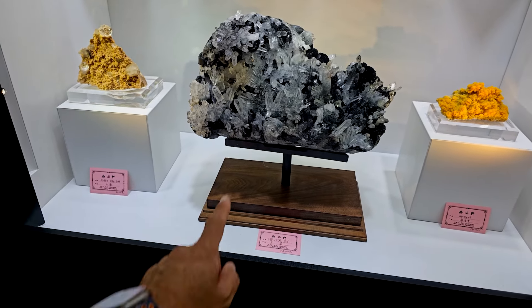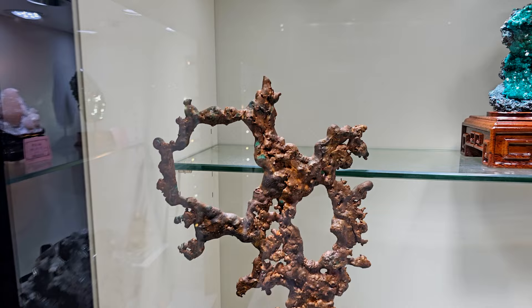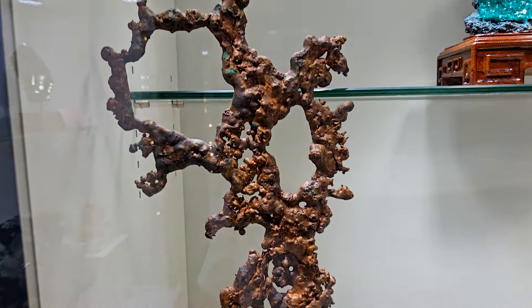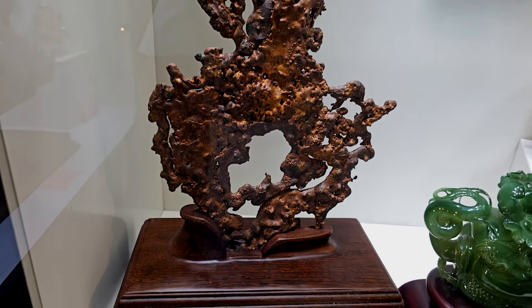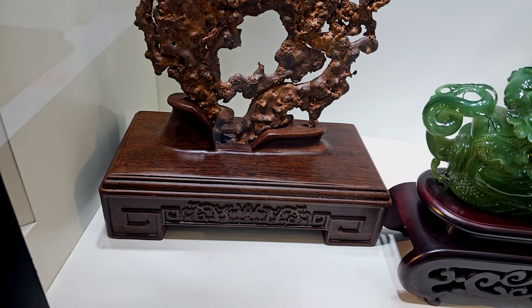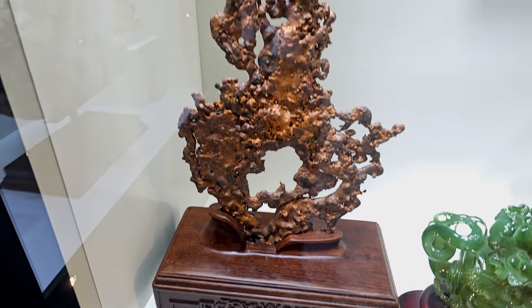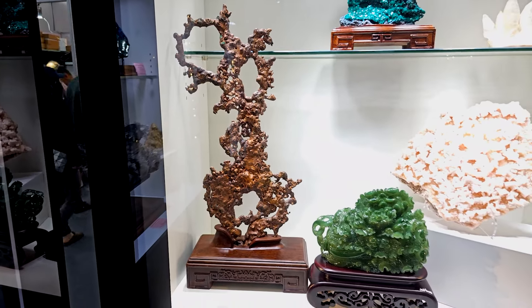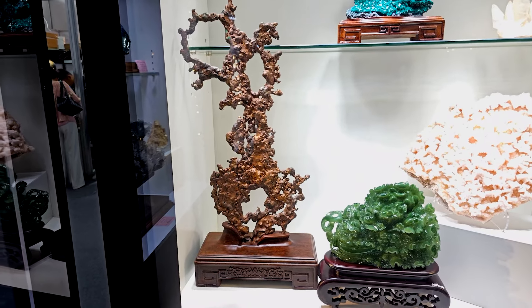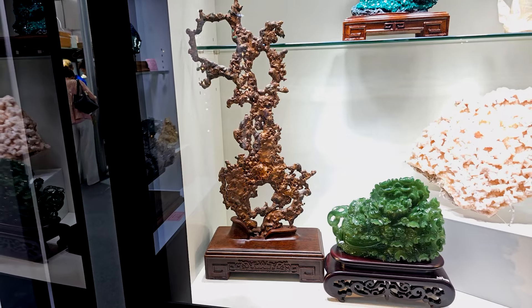Neat piece. Would that look better on a lucite base? Maybe not. But this is the thing that really caught my eye — look at this huge copper. I love that. I think that copper displayed on this base works gangbusters. Absolutely superb. Great specimen, great display.